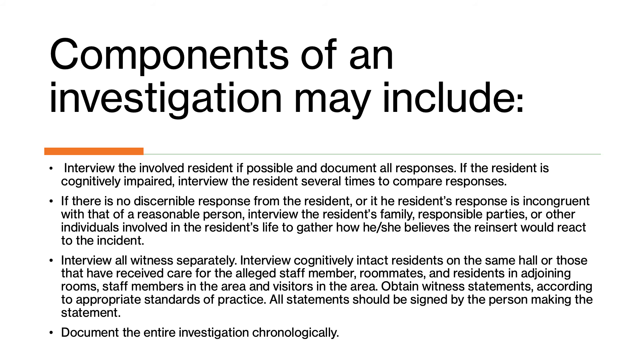Make sure you interview all witnesses separately and conduct what is called a safe survey. Ask residents in the area whether they witnessed or heard anything on the relevant night, whether they feel safe in their environment, and whether they are having any issues with any staff on the night or day shift. Do a survey of all cognizant residents in the area or hallway where the care staff also worked, so that when asked, residents can provide feedback that might help you during the investigation.